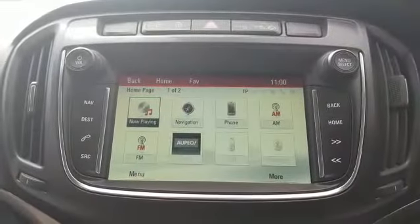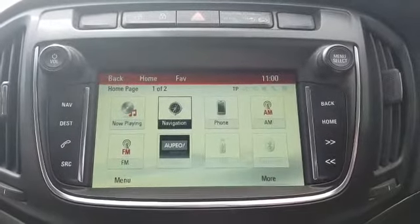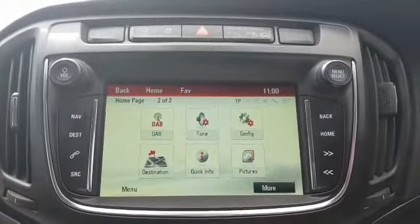Moving up then you'll see our media display. We have satellite navigation. It has Bluetooth telephone, Bluetooth media and USB connections. This car also has a DAB tuner.